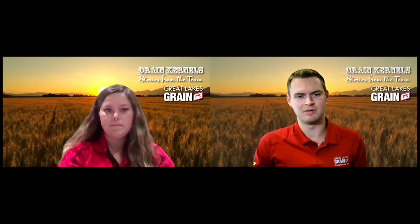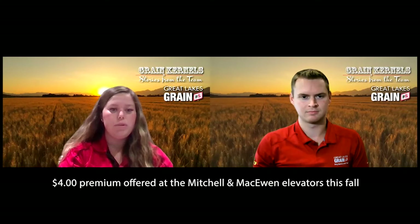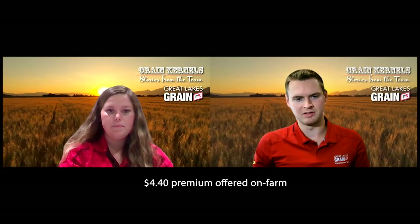What locations accept IP soybeans and what are the premiums offered? At our Mitchell and McEwen elevator, we are doing a $4 premium for this fall delivered into the elevator, or $4.40 on-farm. Beaton also has an IP program, but it's just a little bit different — definitely talk to your local elevator to see what varieties they are accepting.